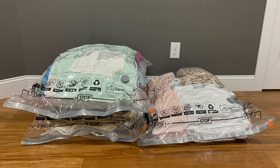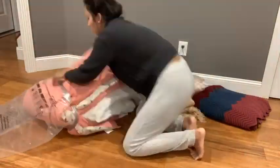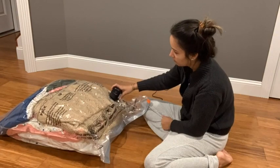Especially in the winter, you can use these bags to compress all your winter jackets, leaving you with extra space in your suitcase. I was able to put two queen size comforters, two sets of sheets, and an extra throw blanket all in one bag — so that tells you how much these bags can hold.